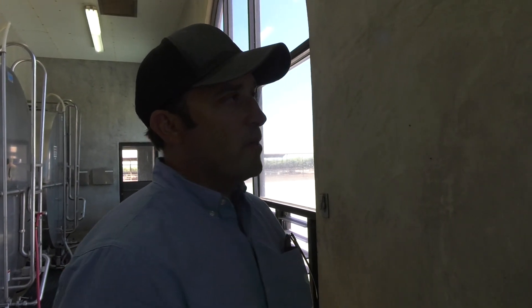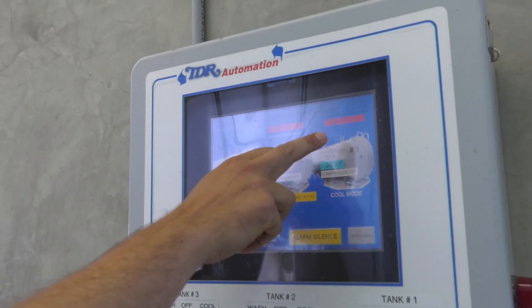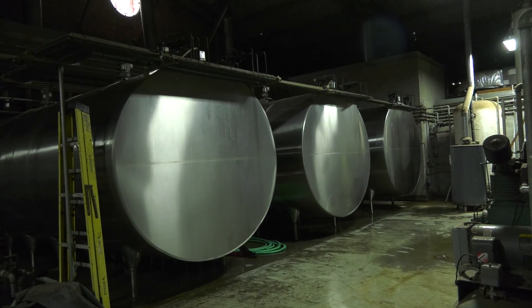So this is the computer that controls our milk tanks. This is telling us that tank number one and tank number two are full of milk and they're going to be switching to tank number three.